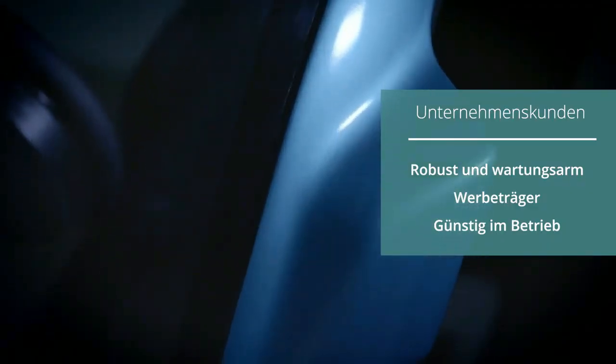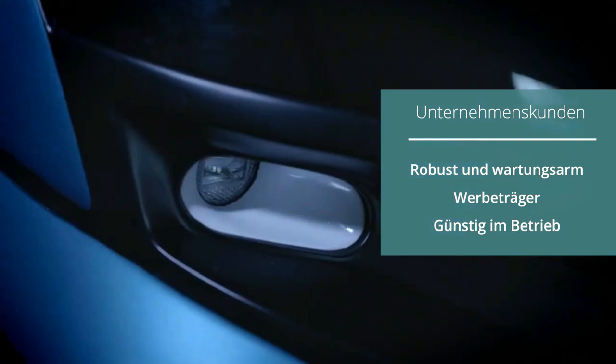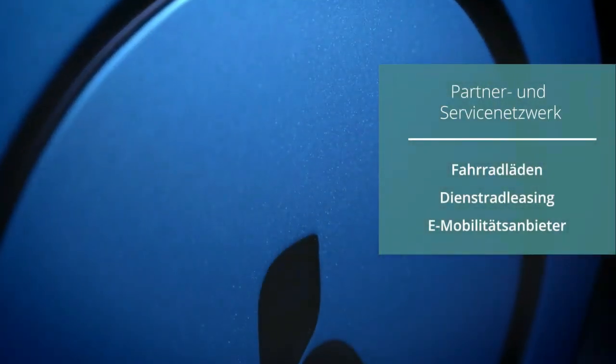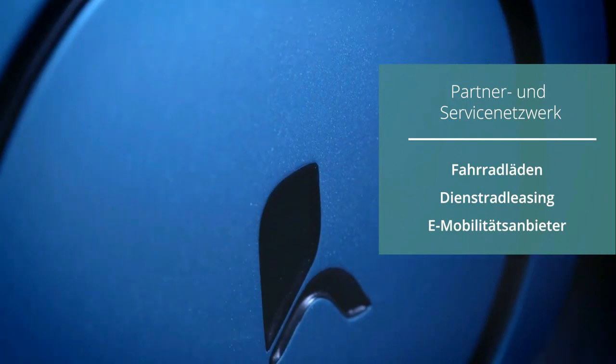"We will manufacture the Hopper in Augsburg, Germany, and would love to get some additional investors on board," says Torben Molle Hansen, the person in charge of investments. The production start is planned for mid-2023.